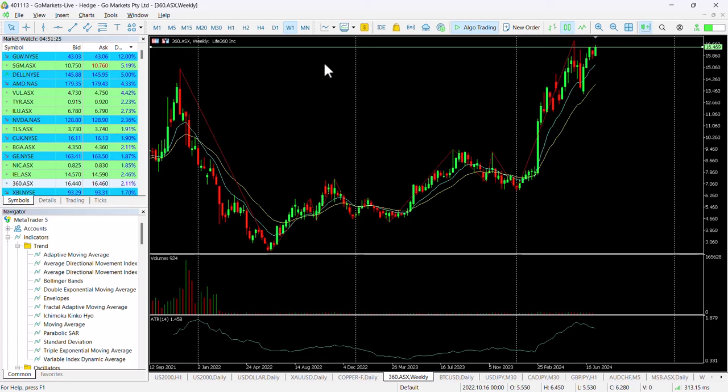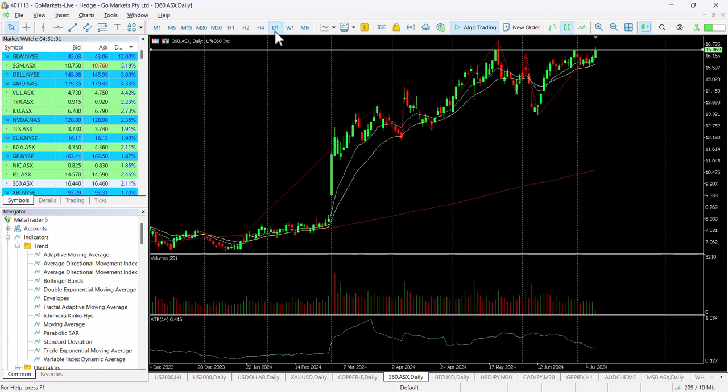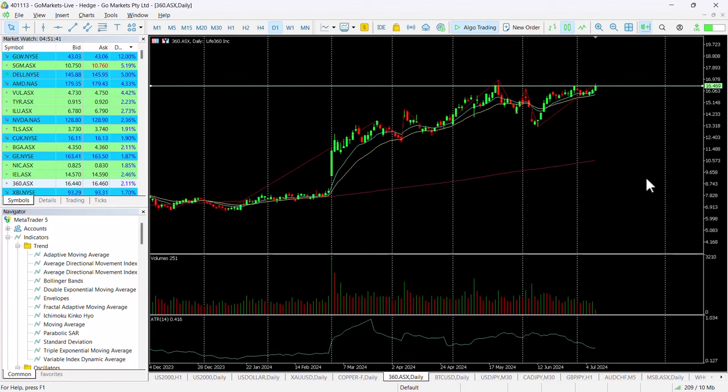As the company continues to deliver good numbers in terms of its app, it obviously makes sense to be patient and wait until we close over 1650 to suggest that this is a change in sentiment that may have some longevity. It's obviously more difficult to call because this is a record high on this stock.